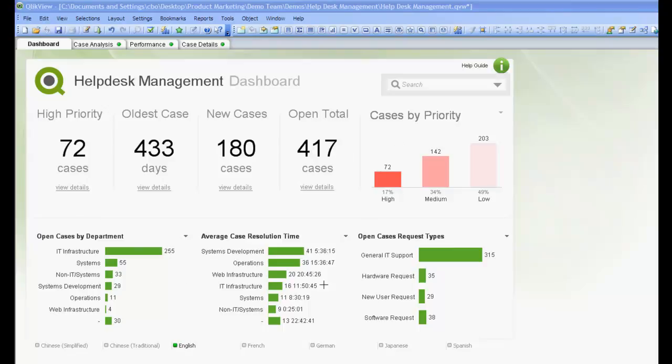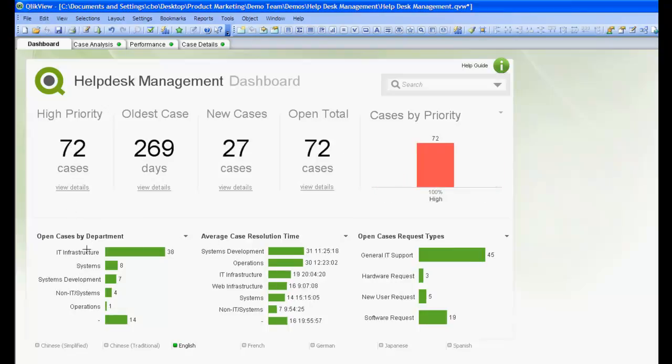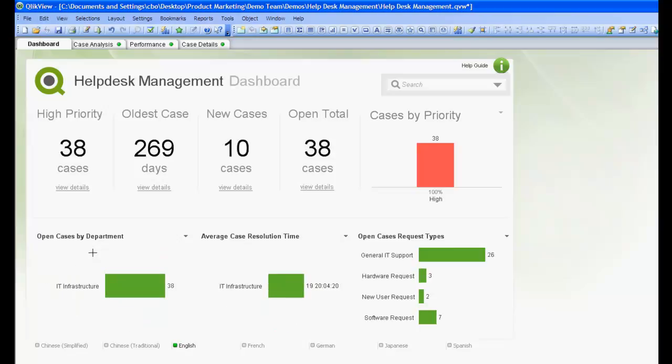The dashboard shows us that we have 72 high priority cases that are still open. Let's take a closer look at those. We now see that out of the 72 high priority cases, 38 are assigned to our IT infrastructure group. Of the 38 high priority cases assigned to our IT infrastructure group, we can see that 26 of those are of the general IT support type.